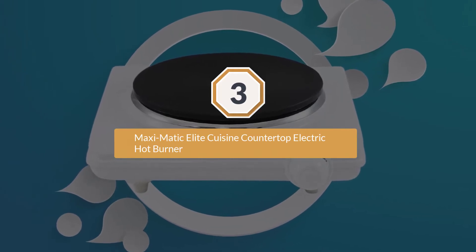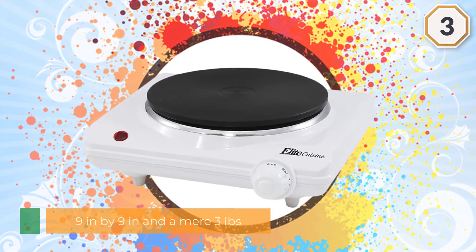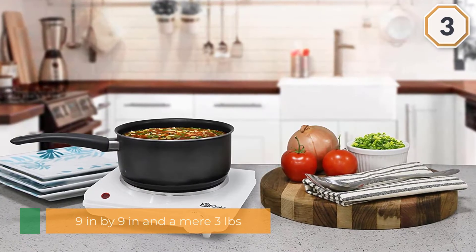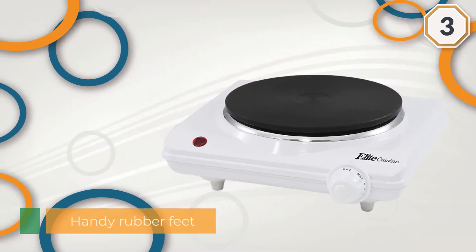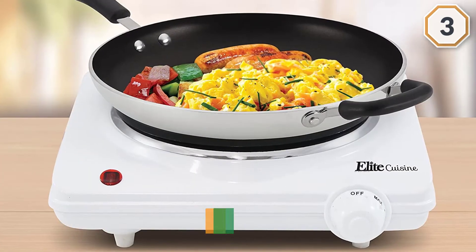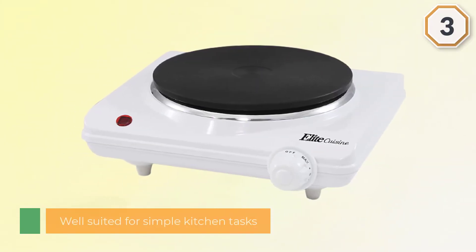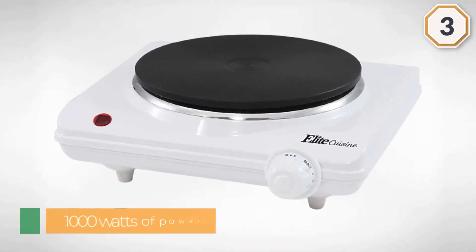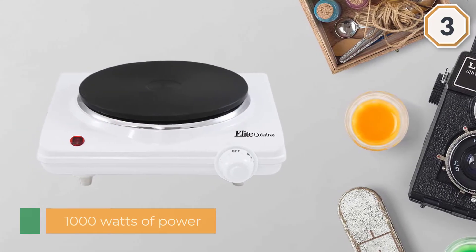At nine inches by nine inches and a mere three pounds, the Maxi Matic Elite Cuisine single easily travels to the office, cabin, or boat where space is valuable. With handy rubber feet to stabilize the element and four heat settings, the Elite Cuisine single electric flat cast iron heating plate is well suited for simple kitchen tasks. With even heating, the 1000 watts of power can handle boiling water and simple recipes at the same speed as a normal electric cooktop. Its minimal plastic design heats up quickly, so it needs to be kept in a safe spot.